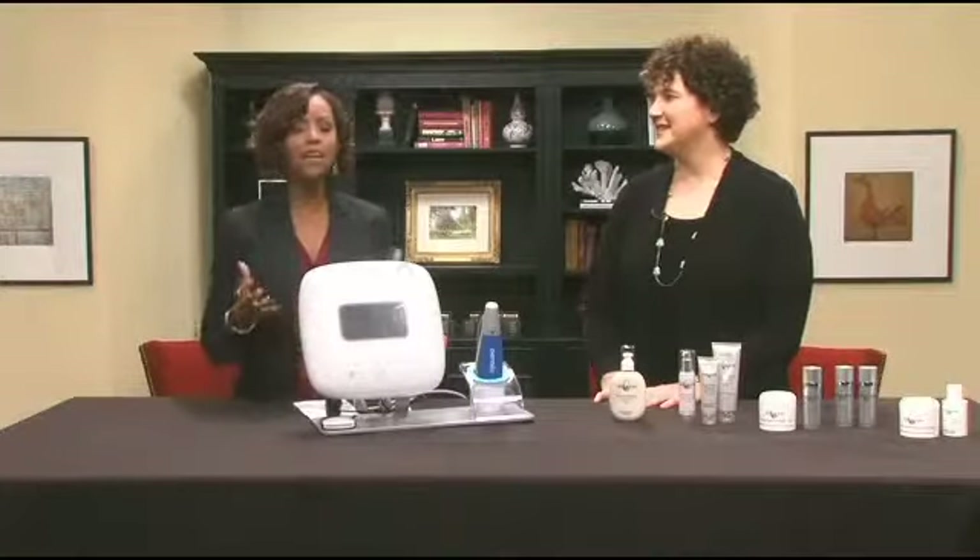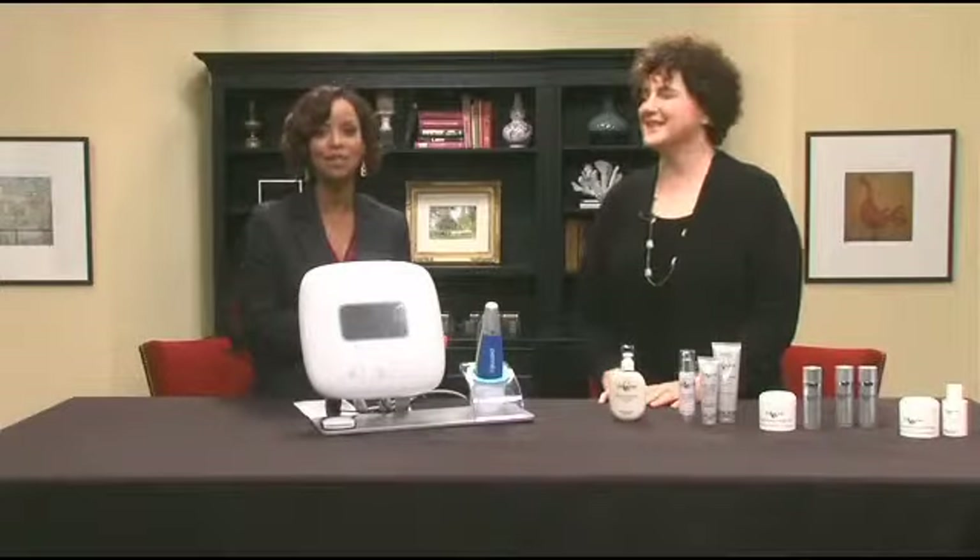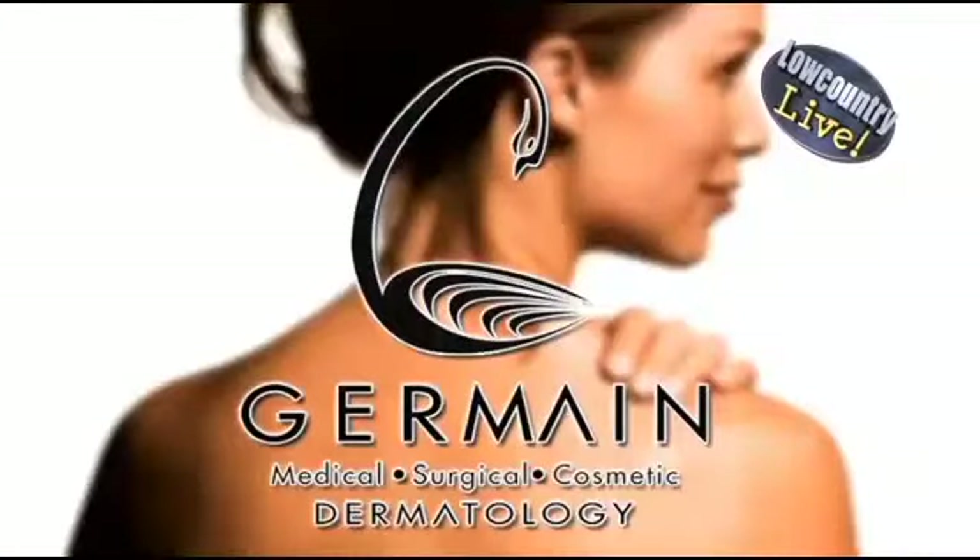Today summer is coming to an end, and although you had fun in the sun, it's time to sweep away that summer skin damage. ABC News 4 expert Dr. Marguerite Jermaine of Jermaine Dermatology is here with all the details.